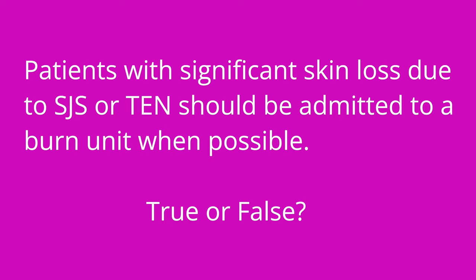Question number three: Patients with significant skin loss due to SJS or TEN should be admitted to a burn unit when possible — true or false? The answer is true.